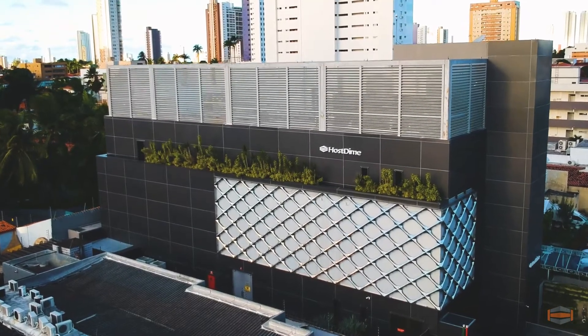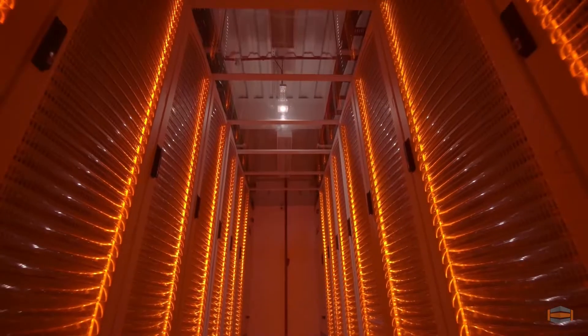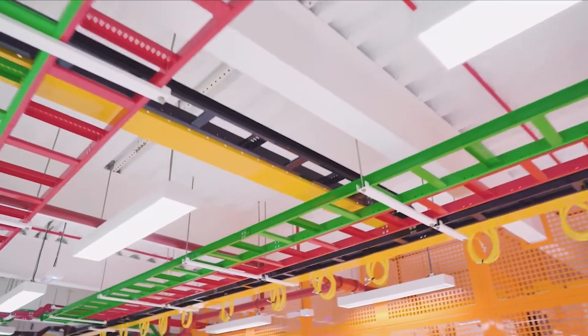Welcome to Hosteim Brazil's data center located in the northern city of João Pessoa. With more than 20,000 square feet of data center space, this facility is a masterpiece in terms of design, performance, security, and reliability.